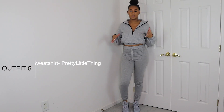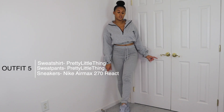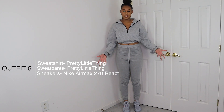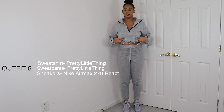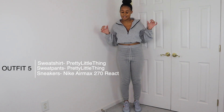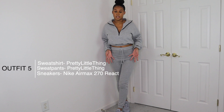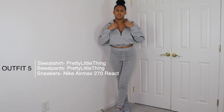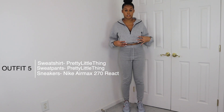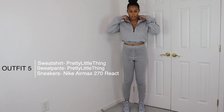The next outfit is an all-gray look — the sweatshirt and sweatpants are both from Pretty Little Thing, and the shoes are the Nike Air Max 270. I love this sweatshirt because it's thick, so you don't necessarily need a coat if it's not too cold. It's a very easy outfit to throw on. I've worn this sweatshirt with leggings and these sweatpants before. You can zip it up for a turtleneck look or leave it open — it's very versatile.